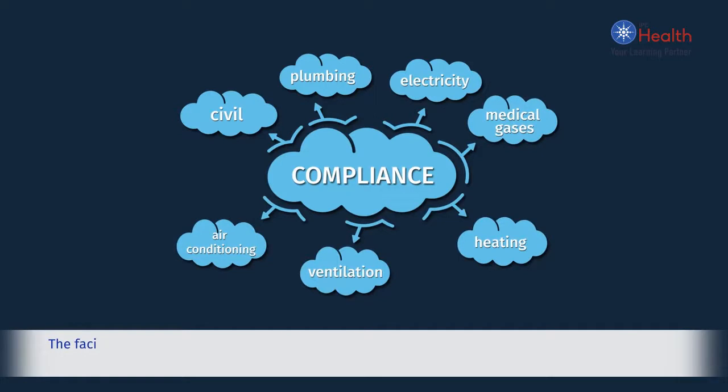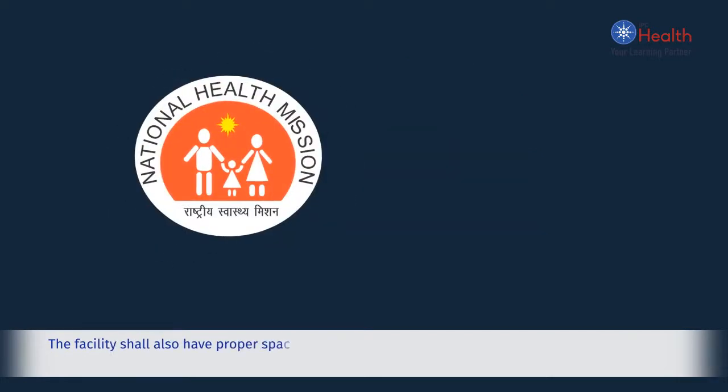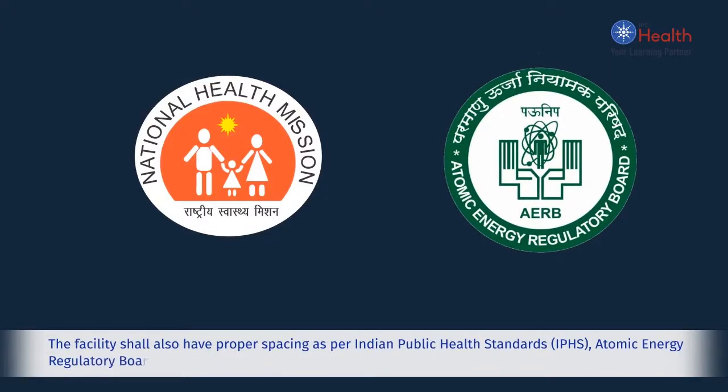The hospital shall also maintain drawings for heating, ventilation and air conditioning. The facility shall have proper spacing as per Indian public health standards, Atomic Energy Regulatory Board and international guidelines.